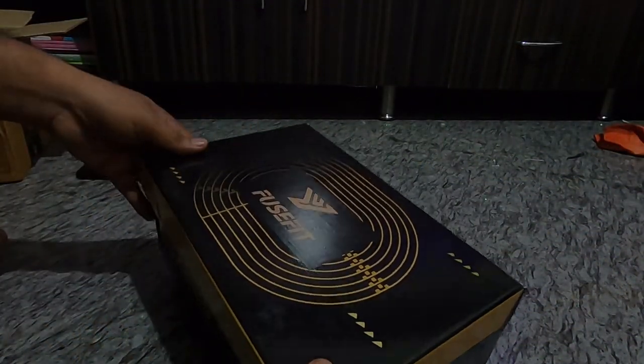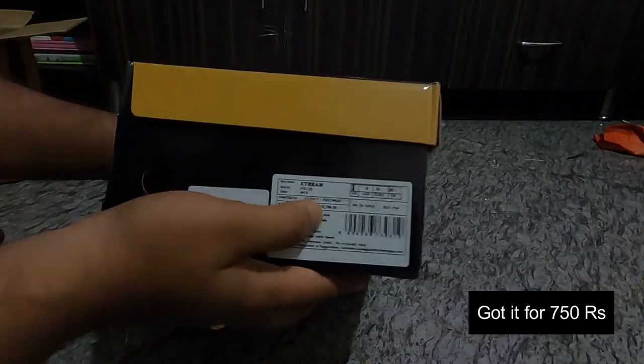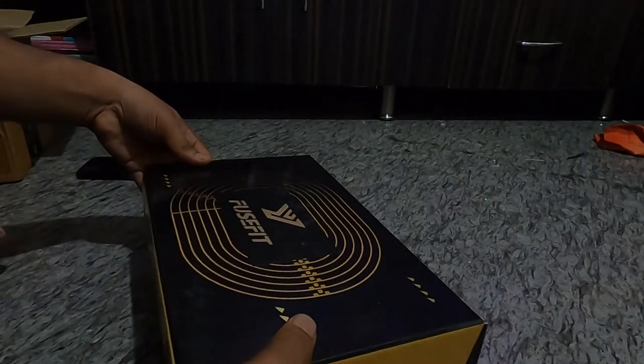The box finish quality is very nice. As you can see, the MRP is 2800 rupees. Okay, let's open it.